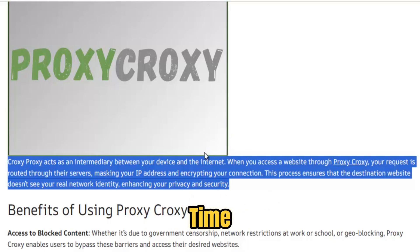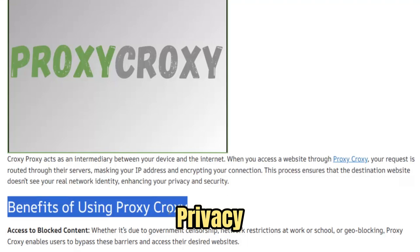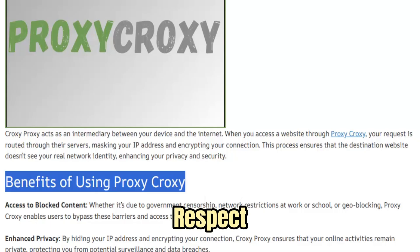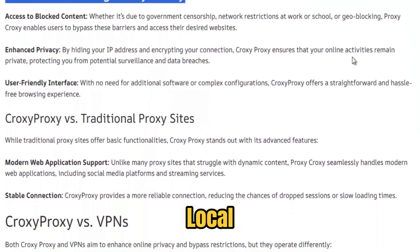At the same time, Croxy is explicit about responsible use. It is a tool for access and privacy, not for evading lawful restrictions or engaging in illicit activities. Users are encouraged to respect institutional policies and local laws.